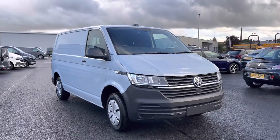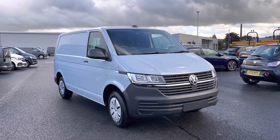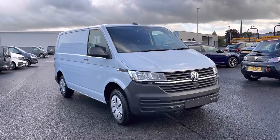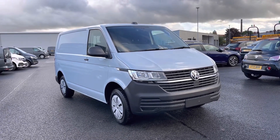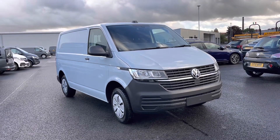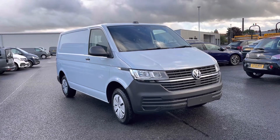So once again, thank you for watching. This has been the stunning Transporter Startline currently available at Oldham Volkswagen Van Centre. If you'd like to come down and have a look at the van yourself, or get a tailored finance quote, please get in touch on 0161 667 8330 and we'll be more than happy to find more information on the vehicle.